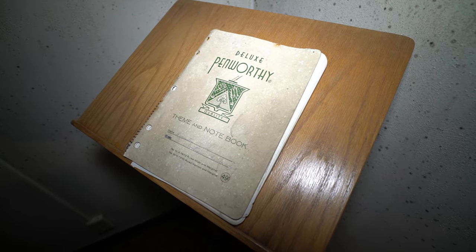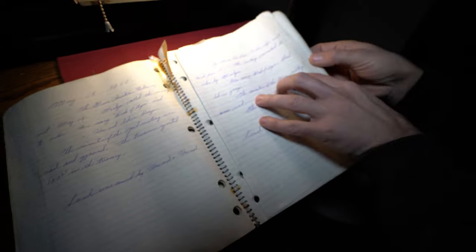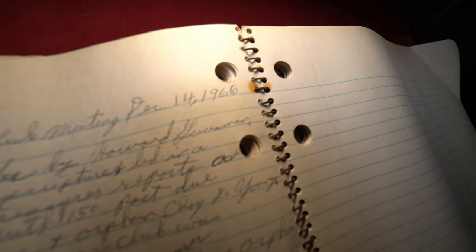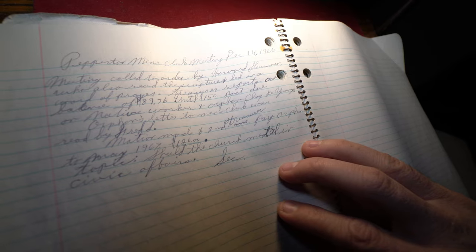Deluxe Penworth Theme and Notebook. Grab it and put it up on this podium with the light. Let's get some light on and see what we got. April 20th, 1960 — the Men's Christian Fellowship met again April 20th. So this is like a journal of every meeting. June 15th, 1960. May 18th, 1960. Let's go to the last log. December 14th, 1966. Peppertons Men's Club Ministry. Treasurer reports balance of $89.76. Utilities $150, past due.